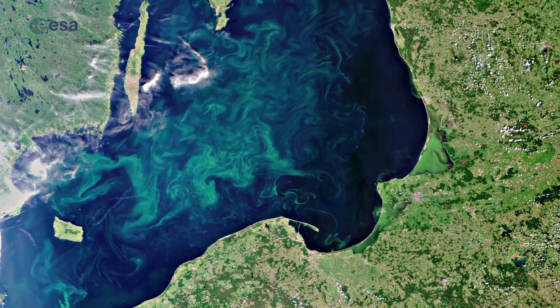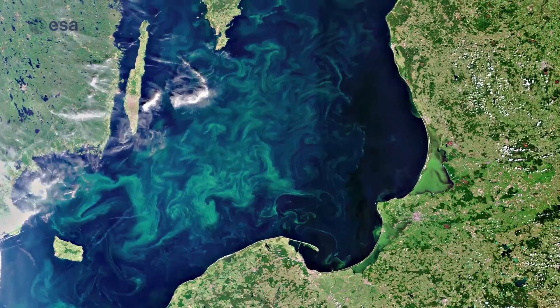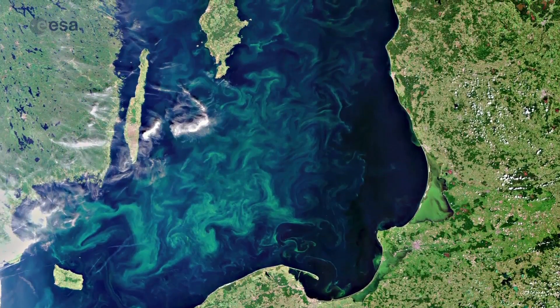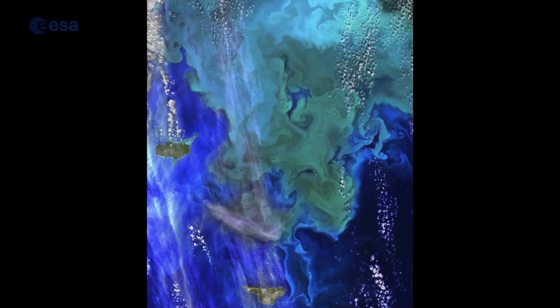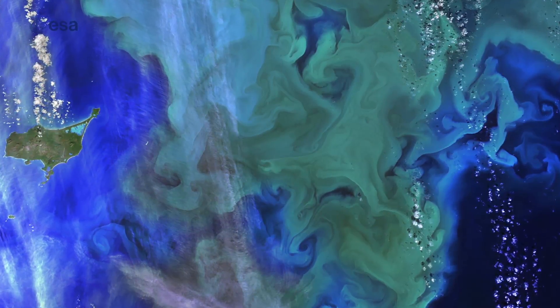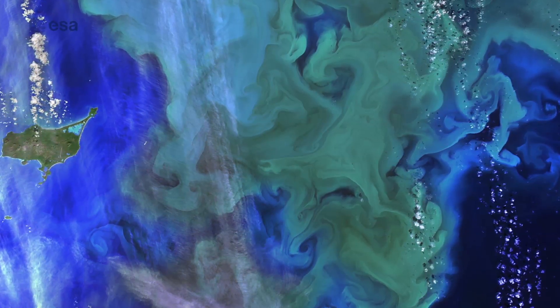For monitoring phytoplankton, one of the most effective tools that we can use is satellite ocean colour data. Phytoplankton are microscopic — you can't see them with the naked eye — so you might be wondering how on earth we can see them from space. Well, the phytoplankton turn the water a shade of green, and that's due to the chlorophyll in them, which is a pigment that helps them photosynthesize and take up carbon dioxide.